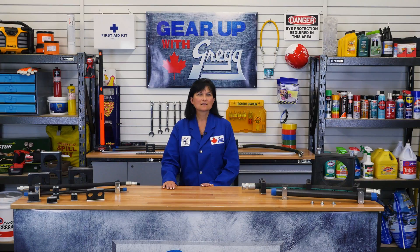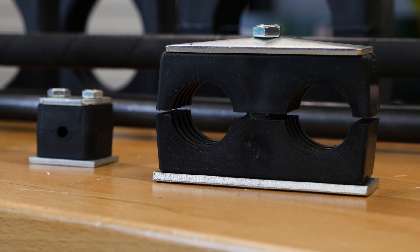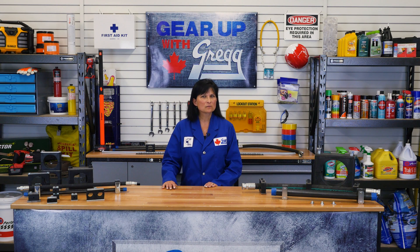The Behringer clamps can be used in several different applications, from low-pressure lubrication and water systems to high-pressure hydraulic and process systems. But what exactly makes these clamps so special and why are they so widely used?